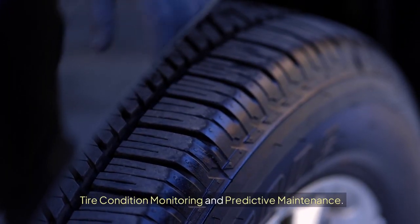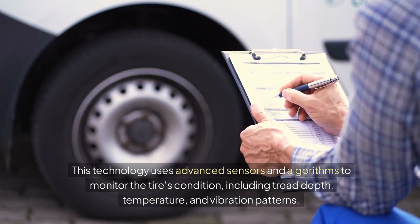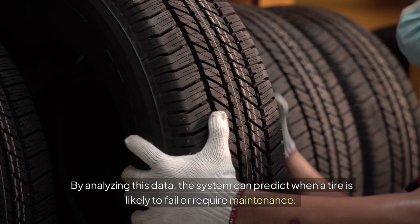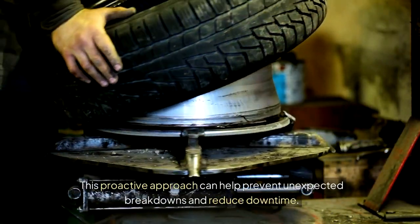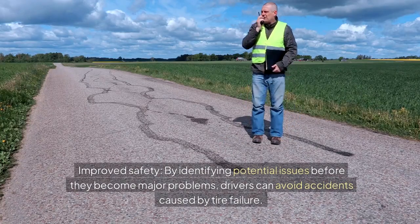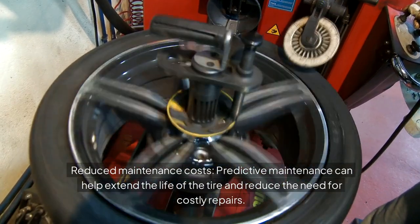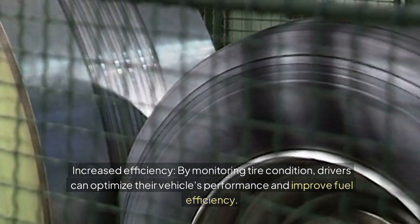Tire condition monitoring and predictive maintenance. Tire condition monitoring takes TPMS to the next level. This technology uses advanced sensors and algorithms to monitor the tire's condition, including tread depth, temperature, and vibration patterns. By analyzing this data, the system can predict when a tire is likely to fail or require maintenance. This proactive approach can help prevent unexpected breakdowns and reduce downtime. Benefits include improved safety by identifying potential issues early, reduced maintenance costs through predictive maintenance, and increased efficiency by optimizing vehicle performance and fuel efficiency.